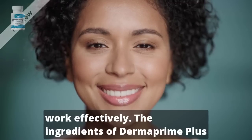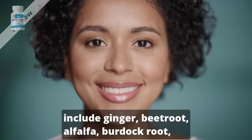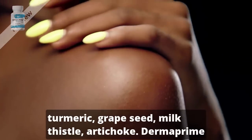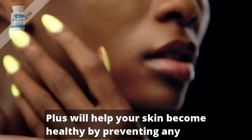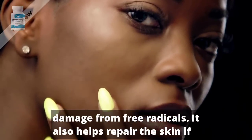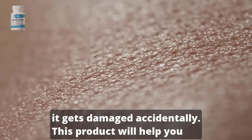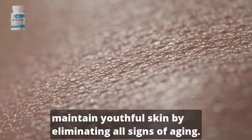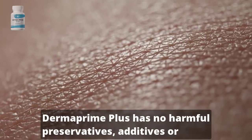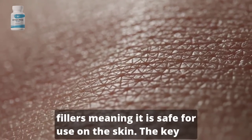The ingredients of Dermaprime Plus include ginger, beetroot, alfalfa, burdock root, turmeric, grapeseed, milk thistle, and artichoke. Dermaprime Plus will help your skin become healthy by preventing any damage from free radicals. It also helps repair the skin if it gets damaged accidentally. This product will help you maintain youthful skin by eliminating all signs of aging. Dermaprime Plus has no harmful preservatives, additives, or fillers, meaning it is safe for use on the skin.